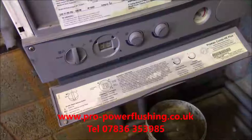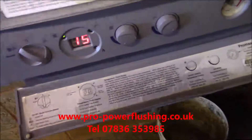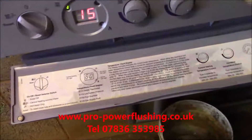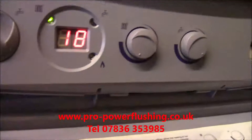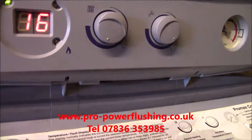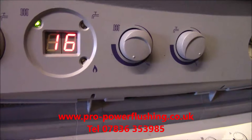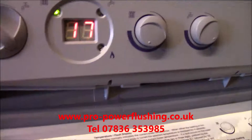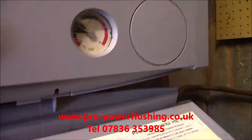We're going to turn this boiler on from stone cold now. Obviously you saw what was going on before. The temperature might rise a little bit quickly at first, but it should really level out and steady out. There's a little bit of air in it now, obviously. It's getting the air out of itself. Might have to increase the pressure a touch while the air gets out of it.